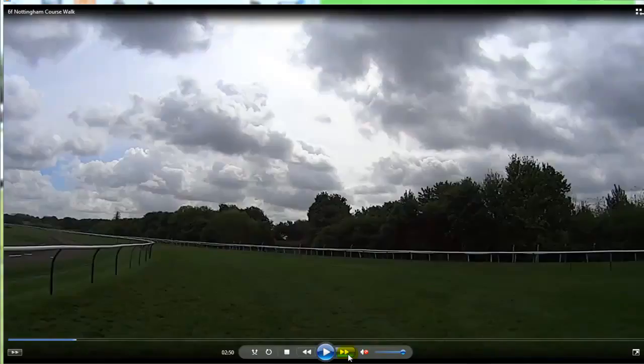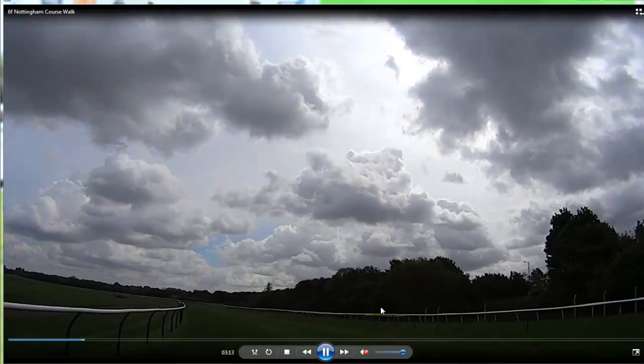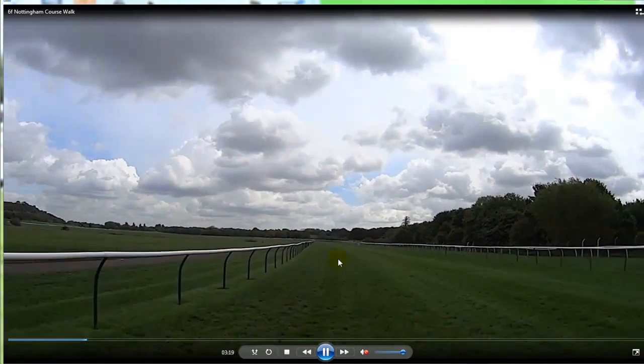Just over this bank here is the River Trent, so that's how close the course is to the river. Although it does drain pretty well and doesn't get too heavy here, it's quite a high water table at Nottingham, so it doesn't take too much rain for it to get quite soft.